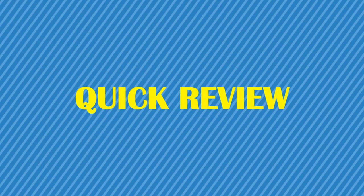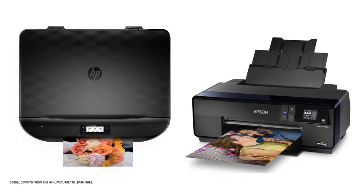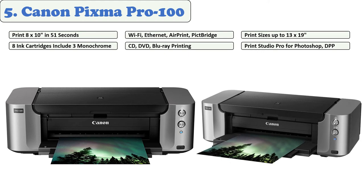You are watching Quick Review. In this episode of Quick Review, we're talking about the top five best photo printers of 2021. Let's get started with the list.